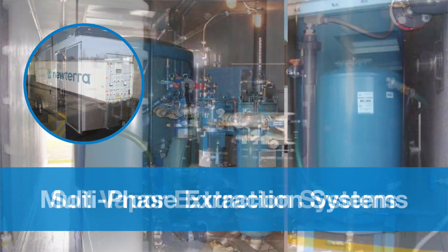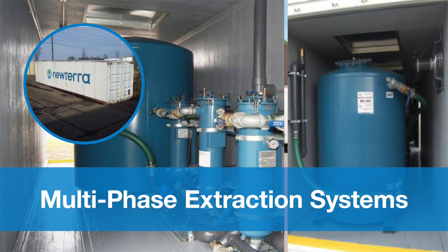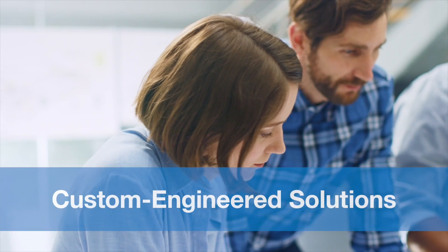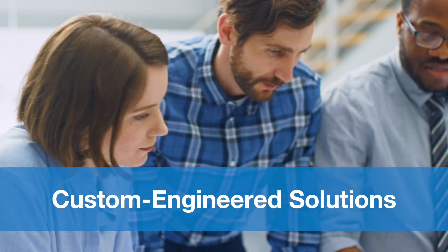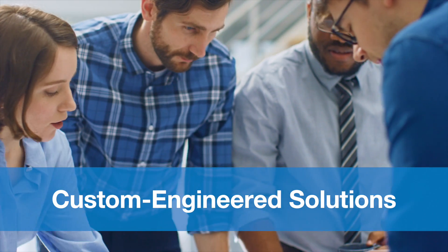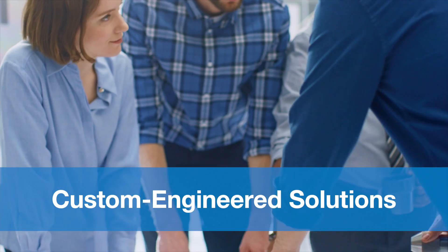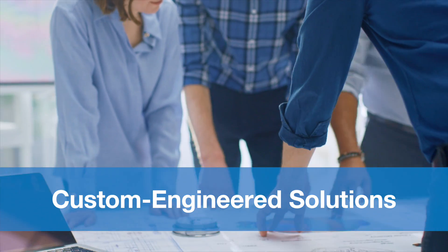Additional technologies we have include soil vapor extraction systems and multi-phase extraction systems. For long-term projects that require custom solutions, we have an excellent engineering team that can customize one of our rental systems or design a new system that can be rented long-term. All of our rentals have the option of startup and telemetry services for remote monitoring.